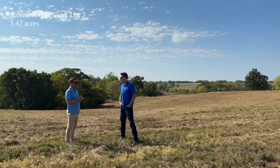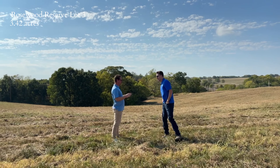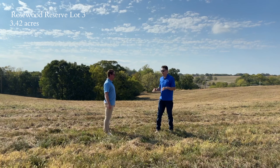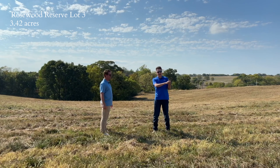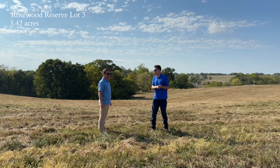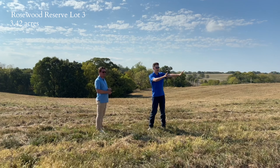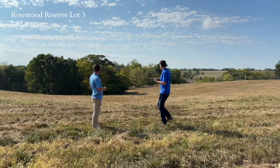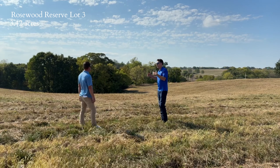All right, Andy, we are on lot three, which has some unique features. This lot is special — it's made for folks that wanted to walk right onto their backyard. You can see we're probably 150 feet behind where the road is right now, so you could easily put the home there and have this beautiful backyard, just walk right out onto the grass.